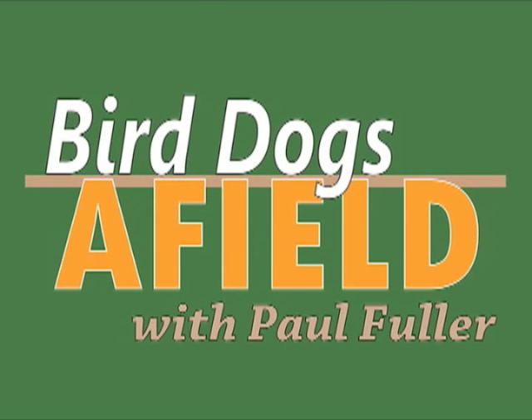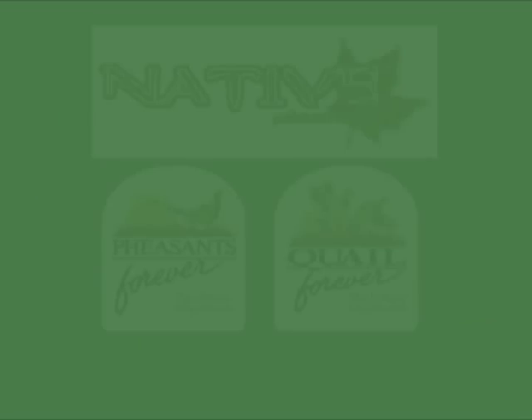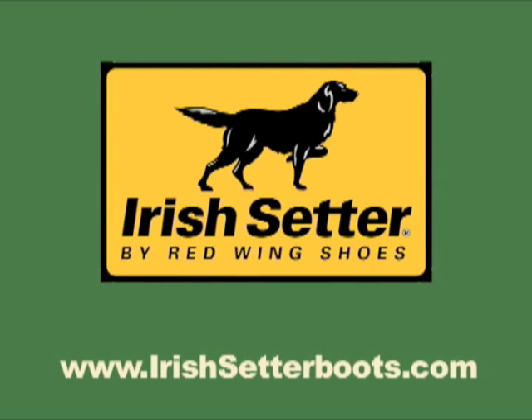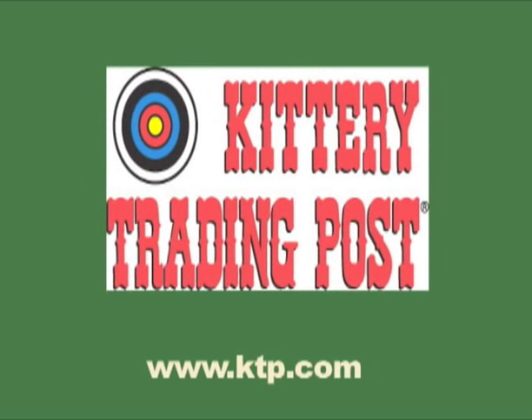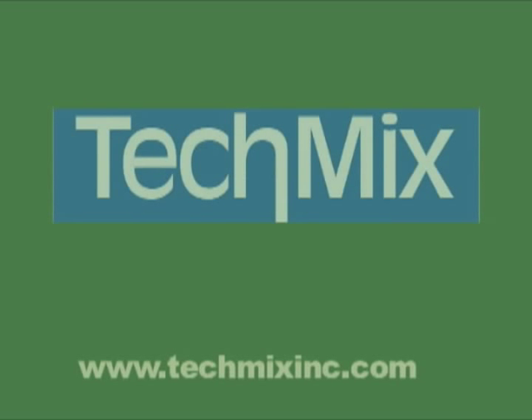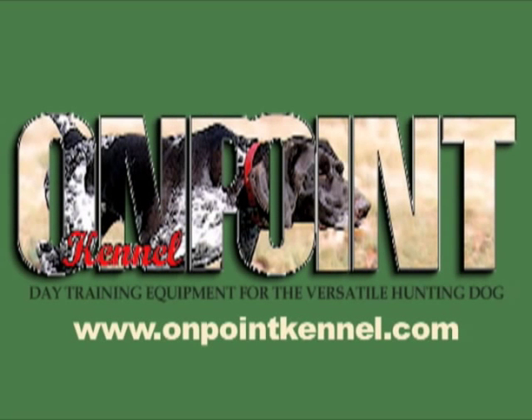Bird Dogs Afield, brought to you in part by: Native Performance Dog Food, the official dog food of Pheasants Forever and Quail Forever; Irish Setter by Red Wing, Legendary Performance — bred for sport and available at Kittery Trading Post or your favorite Irish Setter dealer; RST, manufacturer of short-chamber, low-pressure shot shells; Tecmix, manufacturer of canine restart energy bars and more for sporting dogs; and On Point Kennel, providing the finest in dog training equipment.